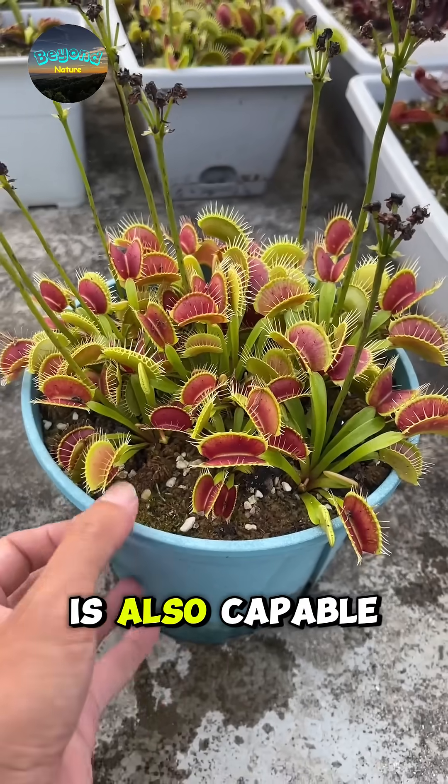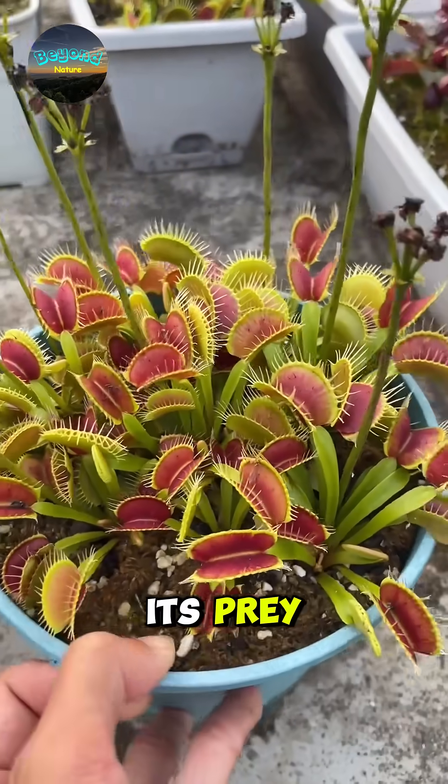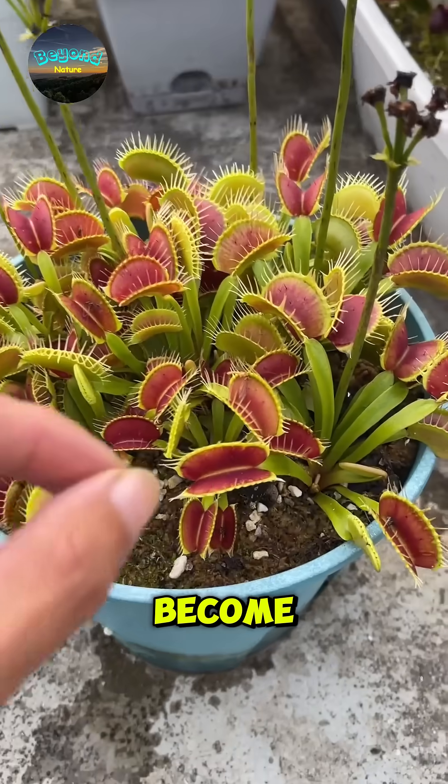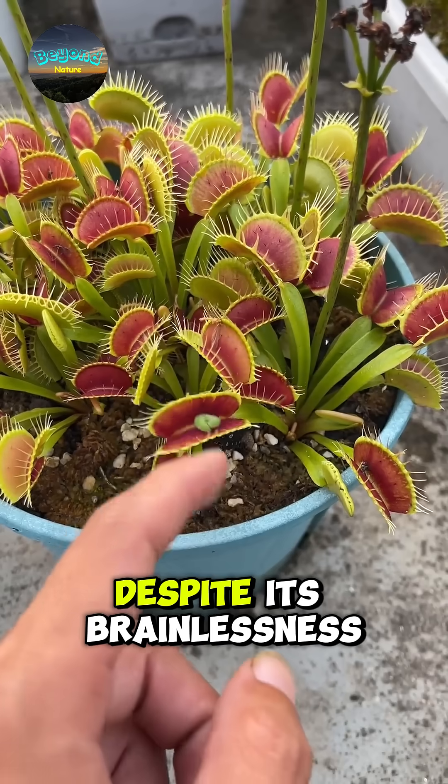The Venus flytrap is also capable of counting. The more movement it senses from its prey, the more active its digestive enzymes become. This demonstrates the plant's natural intelligence, despite its brainlessness.